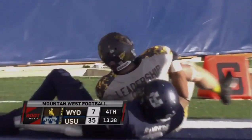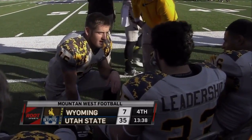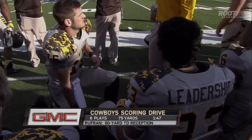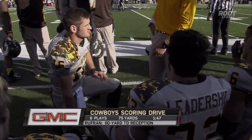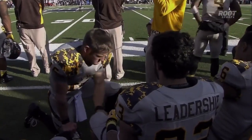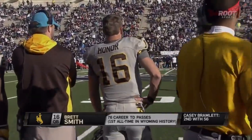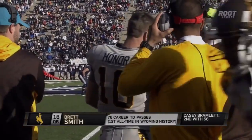Brett Smith right there saying good job guys as they put it all together on that 60-yard scoring play. Our GMC scoring summary — a 75-yard drive, six plays, capped off by the 60-yard touchdown pass Smith to Rufran. 35-7, Utah State leading the Wyoming Cowboys. Brett Smith now with 76 career touchdown passes, first all-time in Wyoming history by a wide margin.